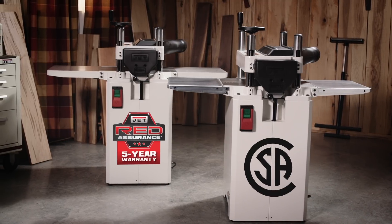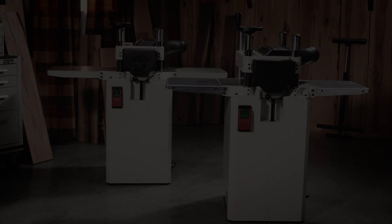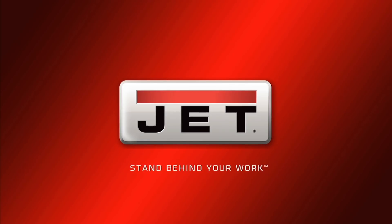Visit JetTools.com to learn more and locate a dealer near you.